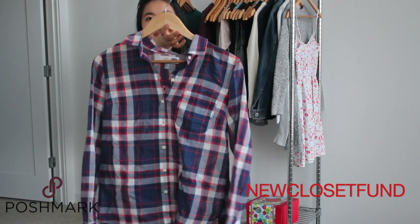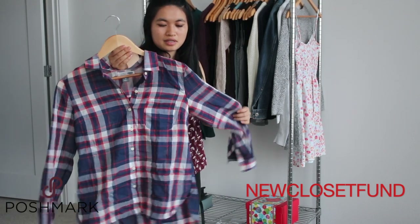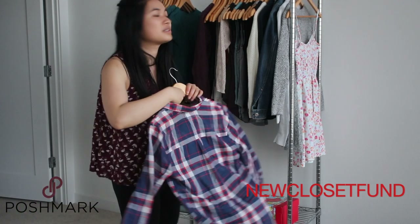I have this from Old Navy. I originally liked the fit and the colors — it's really 4th of July-like — but I never wore it, so I can go ahead and declutter it.